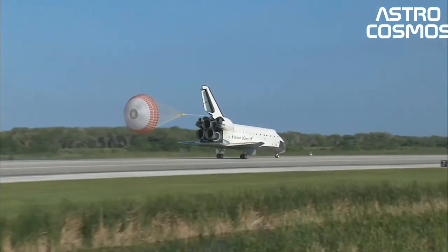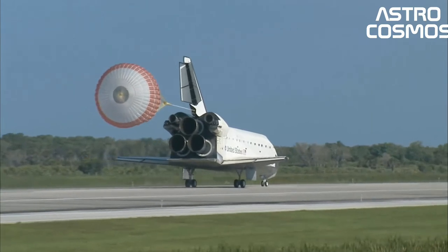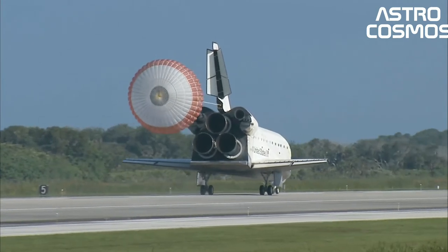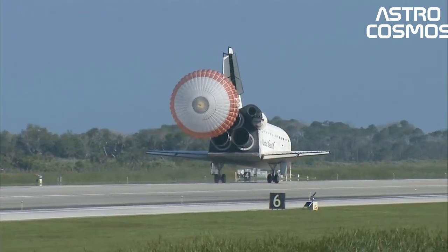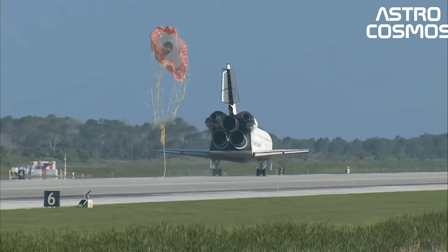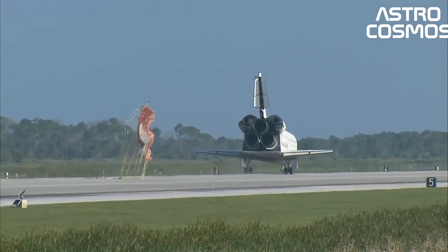Operational missions launched numerous satellites, interplanetary probes, and the Hubble Space Telescope, HST, conducted science experiments in orbit, participated in the Shuttle-Mir program with Russia, and participated in construction and servicing of the International Space Station, ISS. The Space Shuttle fleet's total mission time was 1,322 days, 19 hours, 21 minutes and 23 seconds.